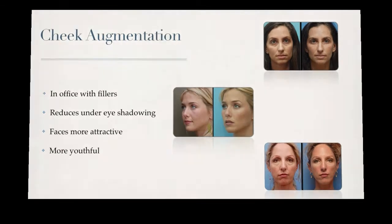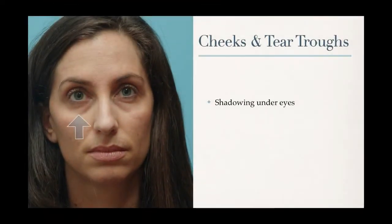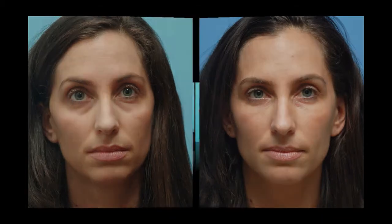Let's look at an example of treating the cheeks in the tear trough area. This is a woman who had some shadowing under her eyes. We used fillers to treat both her tear trough area and the lateral cheek area, and those two areas combined have given her a refreshed and yet natural appearance. Here's another example of a woman whose shadowing under her eyes has improved with cheek augmentation.